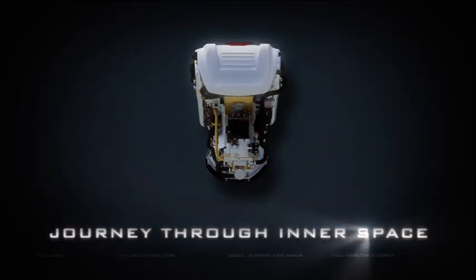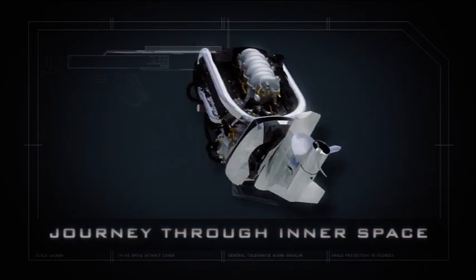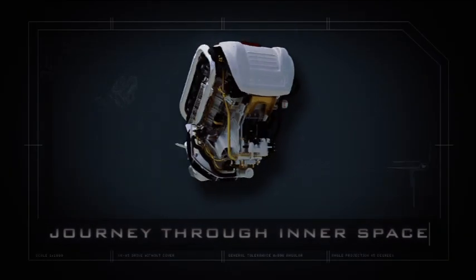Welcome to the journey through inner space of the revolutionary Caldwell Marine access drive technology.